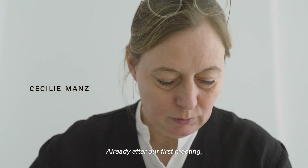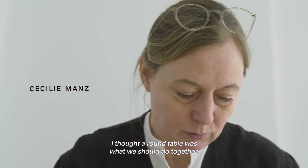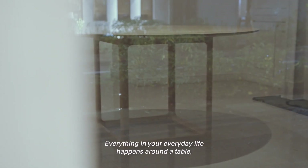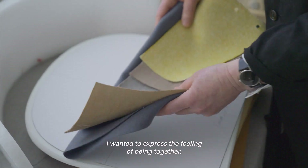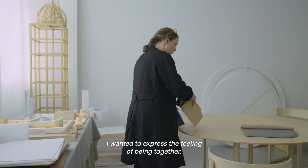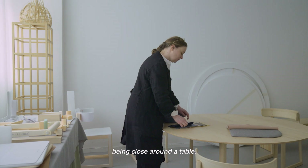Already after our first meeting I thought a round table was what we should do together. Everything in your everyday life happens around the table — dining, playing, working. So I wanted to express the feeling of being together, being close around a table.